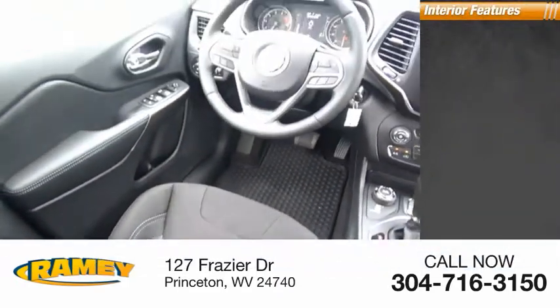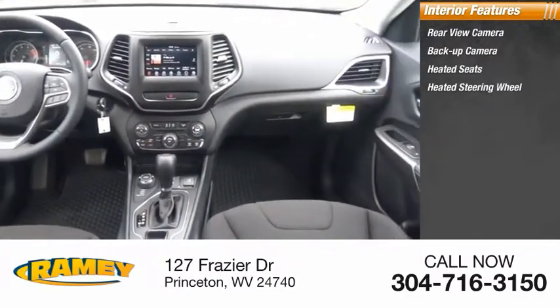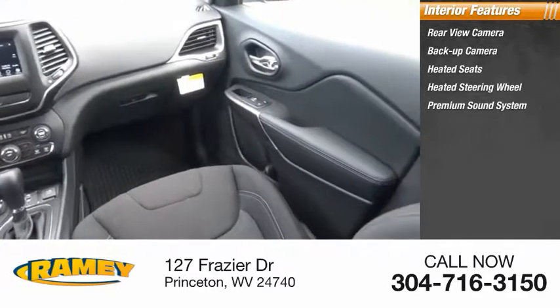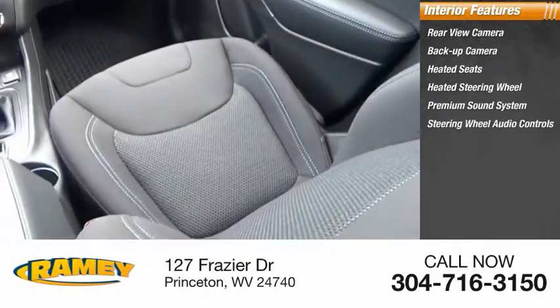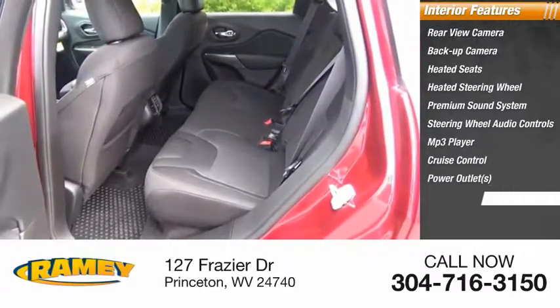Inside you'll find a backup camera, heated seats, heated steering wheel, premium sound system, steering wheel audio controls, MP3 player, cruise control, power outlets, and child safety locks.